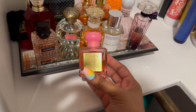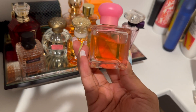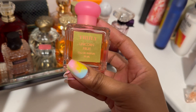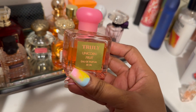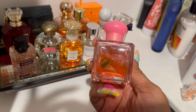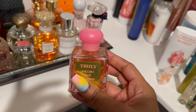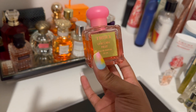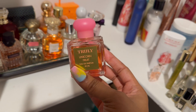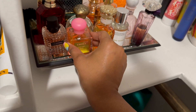Another fragrance going on the tray is Truly's Unicorn Fruit. This will be good to wear at night or even during the day at the office — it's not too strong. It doesn't last super long, but it holds better than Truly's Cocoa Cloud. It's like an easier-wear version of Pink Sugar, but without that burnt cotton candy smell. I love this one.